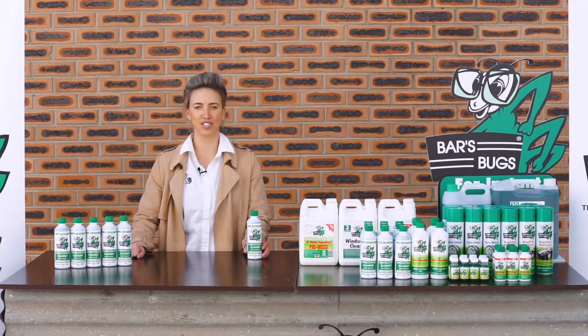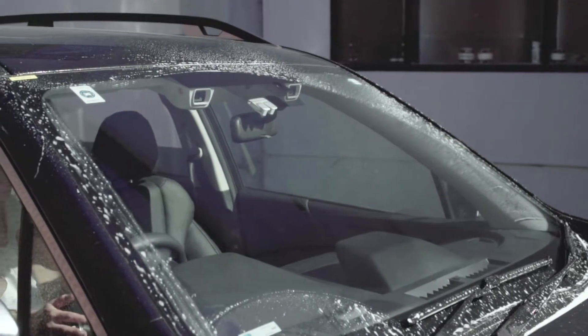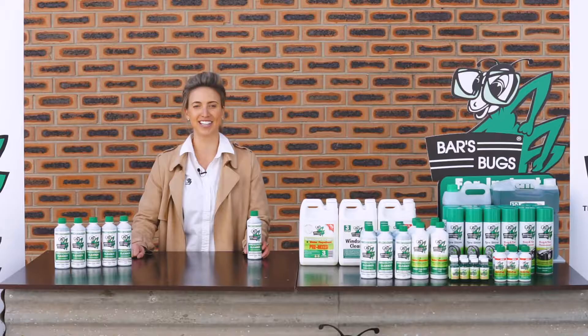Our iconic windscreen cleaner does a brilliant job removing bugs, dirt, grime and diesel spray from your windscreen, leaving you with instant clear vision. And what's more, it's environmentally friendly, non-toxic, won't harm paintwork and improves wiper blade life.